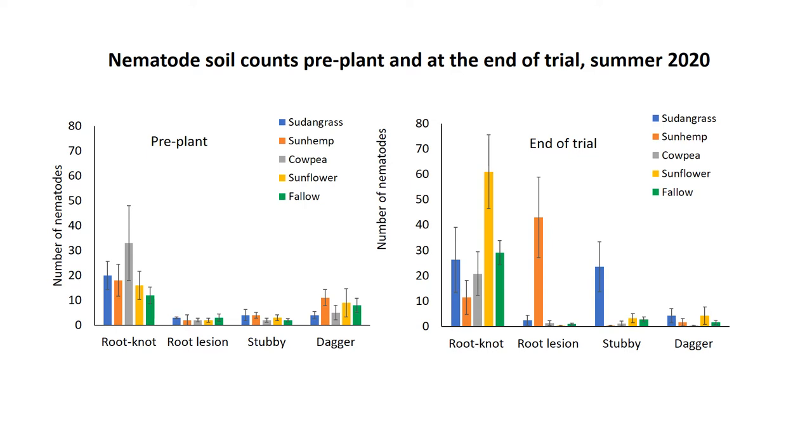Root lesion was quite different — we found very low numbers in all the cover crops except sun hemp, which is known to be a pretty good host for lesion nematodes. Stubby root was highest in the sudangrass and pretty low in all other cover crops. Dagger nematodes decreased for all cover crops, so we didn't find many at the end of the trial.